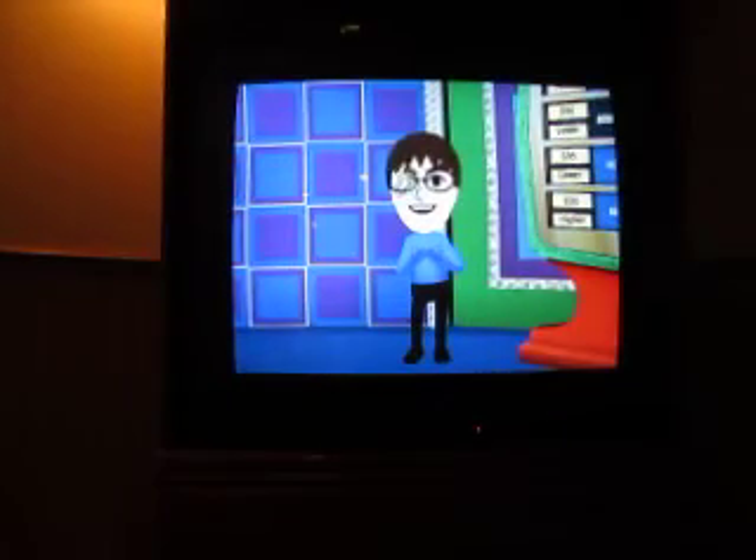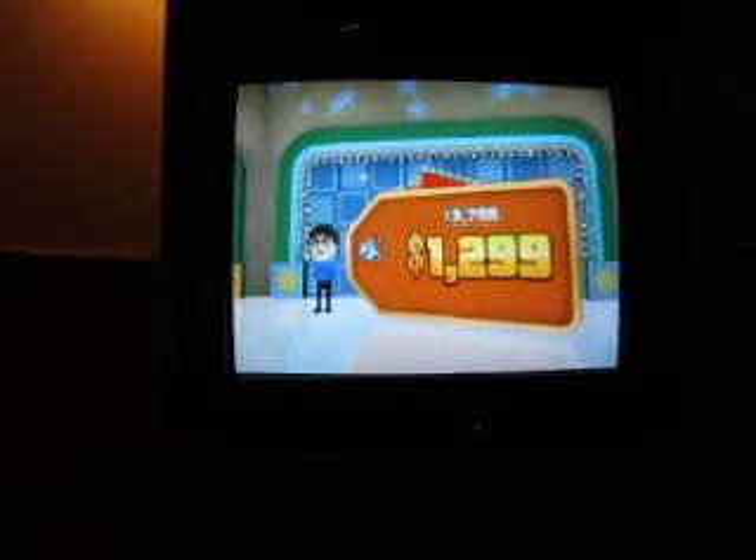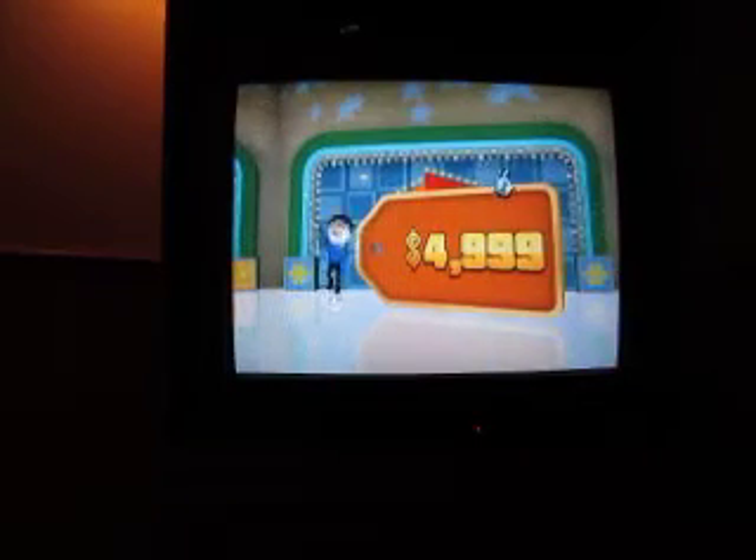Alright! I think this is the first time I've ever gotten all four small prizes correct in bonus game on this. $49.99 — a dollar short of $5,000.